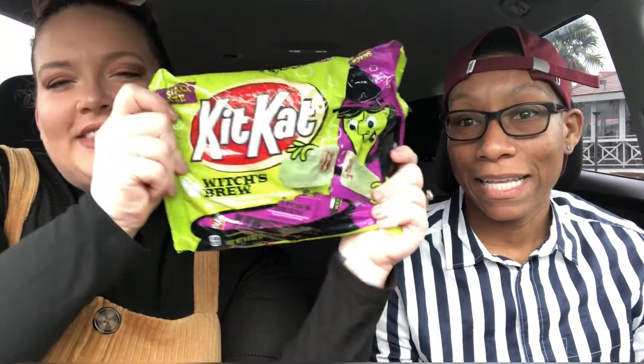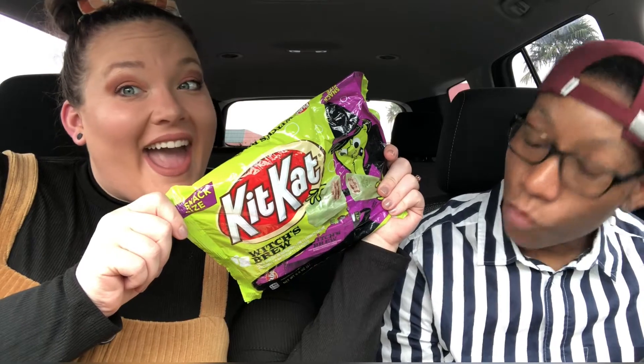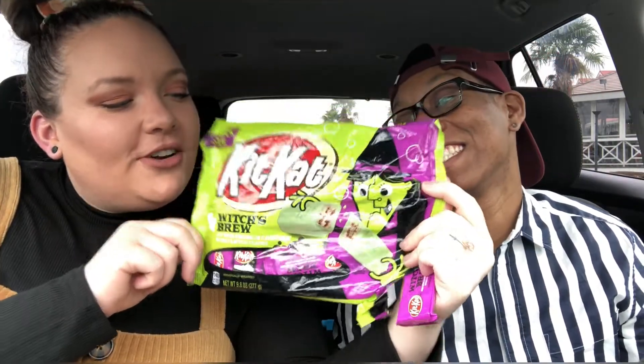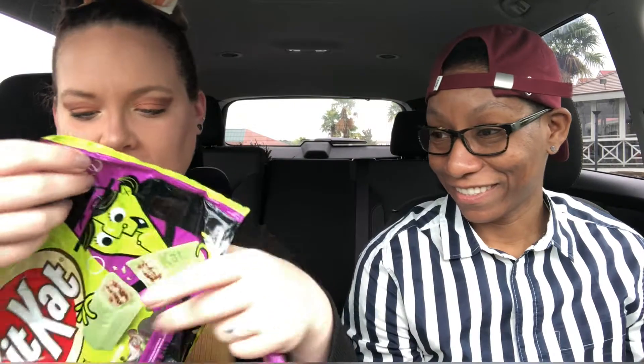Our first one is Kit Kats in green. They're open already because Tellerese likes them. These are crisp wafers with marshmallow flavored cream — they're not just colored, they're actually flavored different. It's got a little witch on the packaging, and that was the first thing she saw: 'witch, witch, witch!' So of course she wanted to try it.